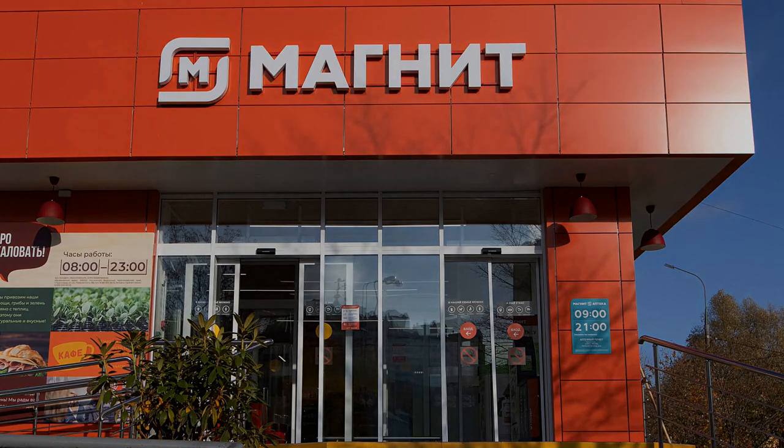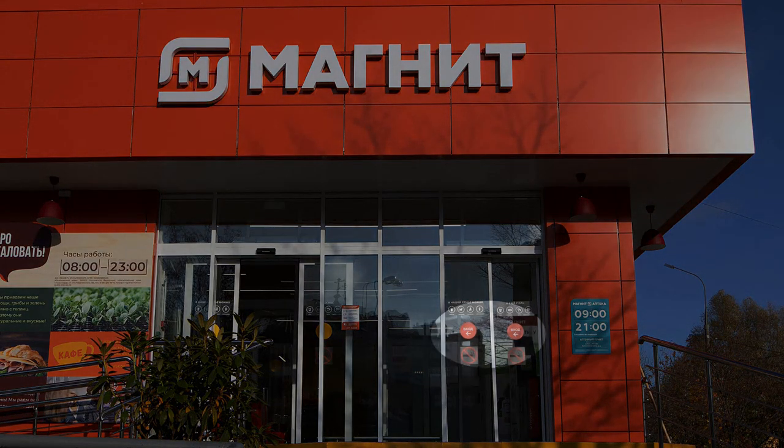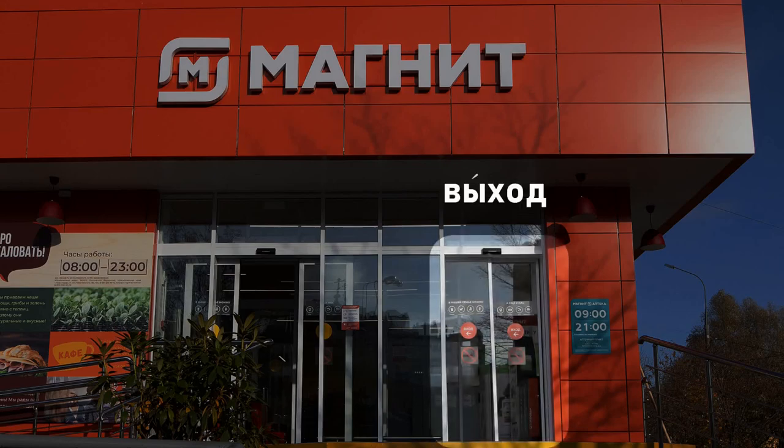Here we are at the entrance of the shop. Remember, in Russian that will be VCHOD. That's shown here with the arrows pointing to the left, to the actual entrance. So this thing here must be the exit. In Russian, that will be VCHOD — we learned these words in lesson 30.